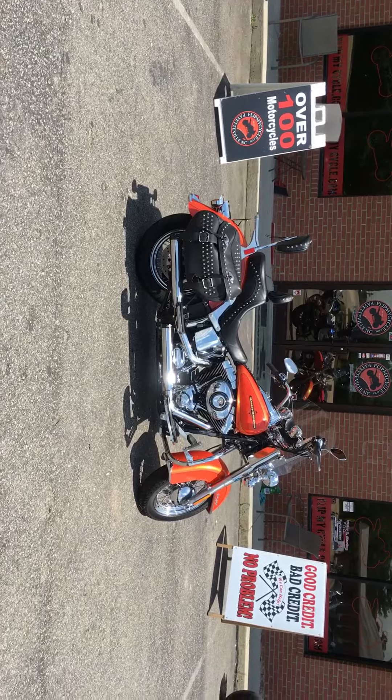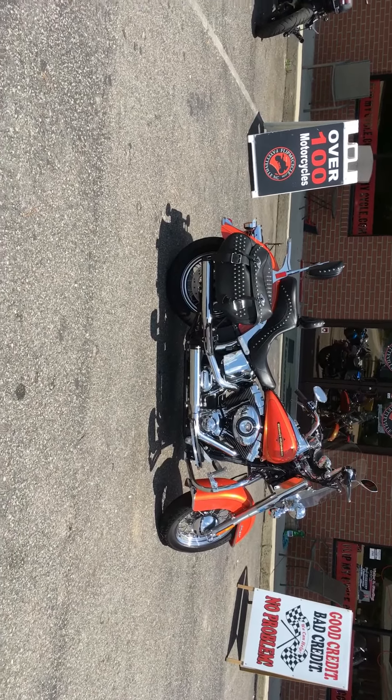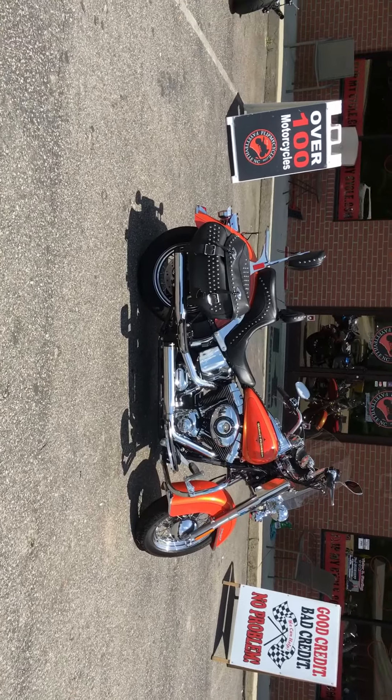Harley-Davidson Softail Classic with 19,400 miles for a low price of $8,500.